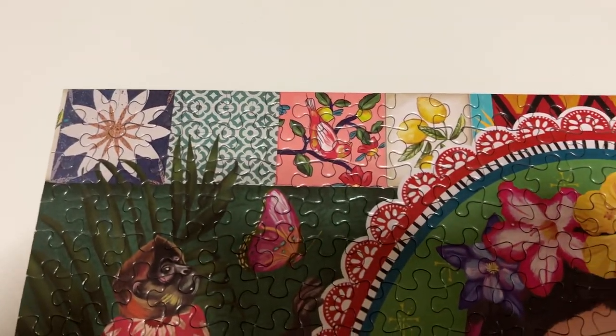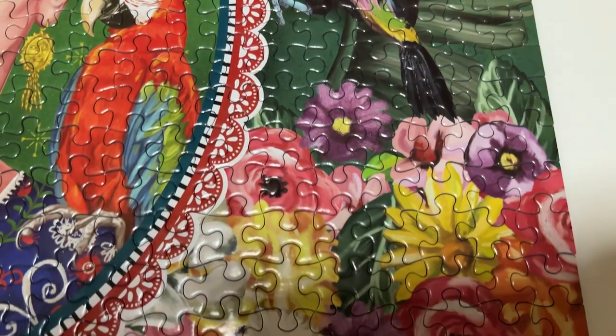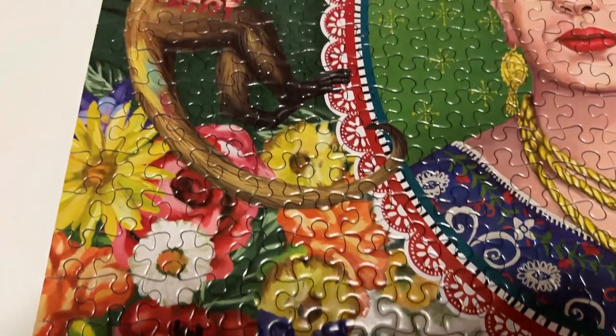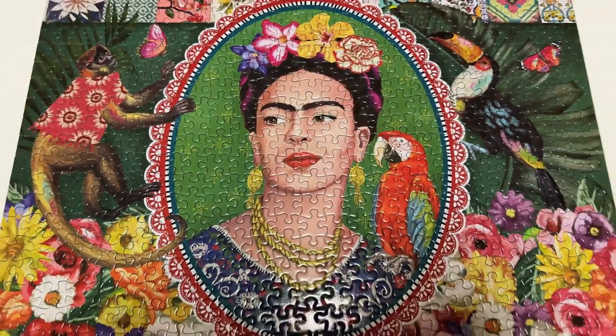Then we've got a couple from an Australian brand called La La Land. These are the two I did in the State Puzzle Championship. This one I did in the pairs category with my friend Tash — it's 500 pieces and it's called Tribute Artists, but it's a Frida Kahlo image. Really beautiful, very ornate, and lots of flowers. This brand really loves Frida Kahlo and has quite a few of her puzzles in their collection. It's a lovely portrait with a parrot, a beautiful floral headpiece, an ornate border, a cute monkey in a shirt, a toucan, and gorgeous tiles and flowers. Together we completed it in about 50 minutes, which we were very happy with.